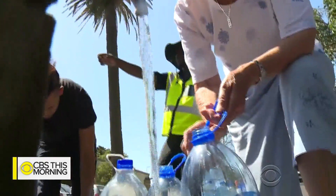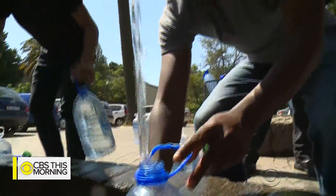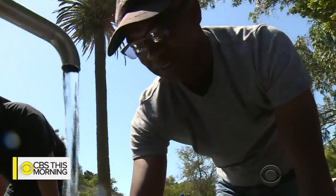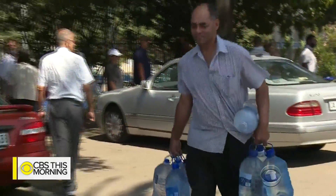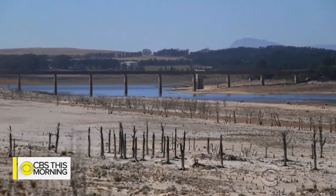South Africa is welcoming some good news with its water crisis. Cape Town's water supply was set to run out as early as this month because of a crippling drought. But thanks to extreme conservation, the so-called day zero of no water has been pushed back to 2019.